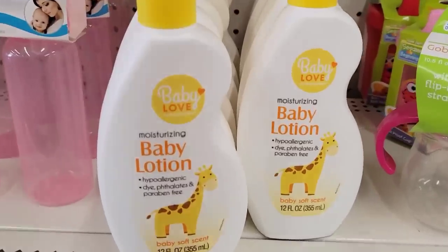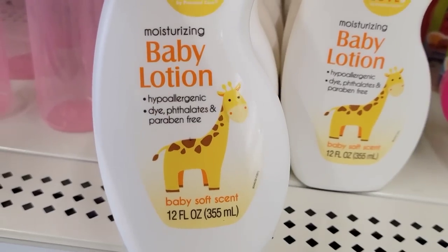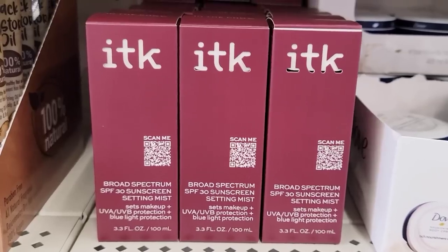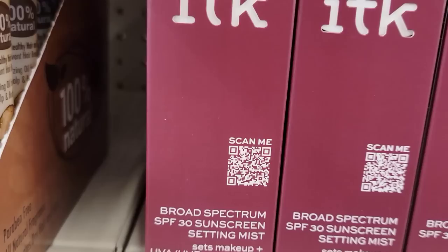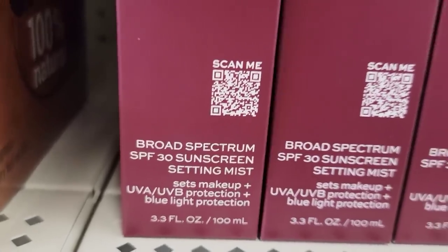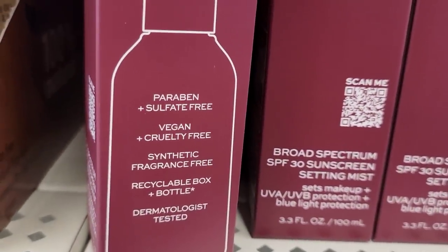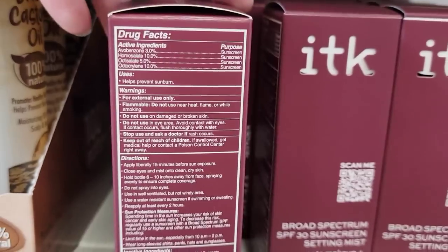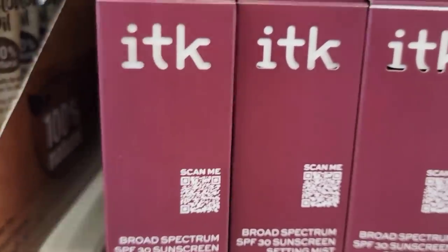Here's a 12-ounce bottle of Moisturizing Baby Lotion with the Baby Soft Scent. This is a 3.3-ounce bottle of broad-spectrum SPF 30 sunscreen setting mist — it sets makeup with UVA, UVB protection, and blue light protection. And it's made in the USA.